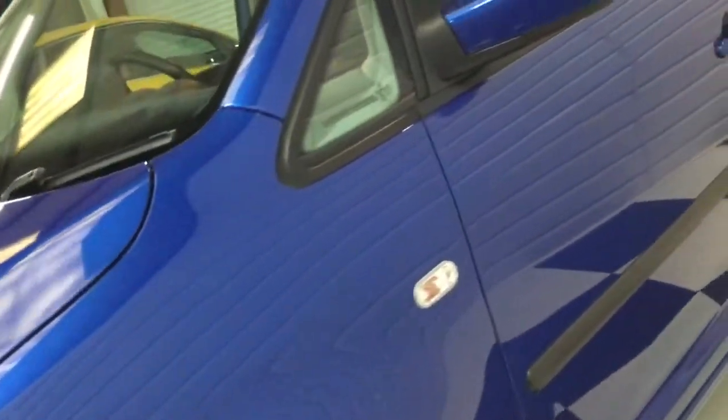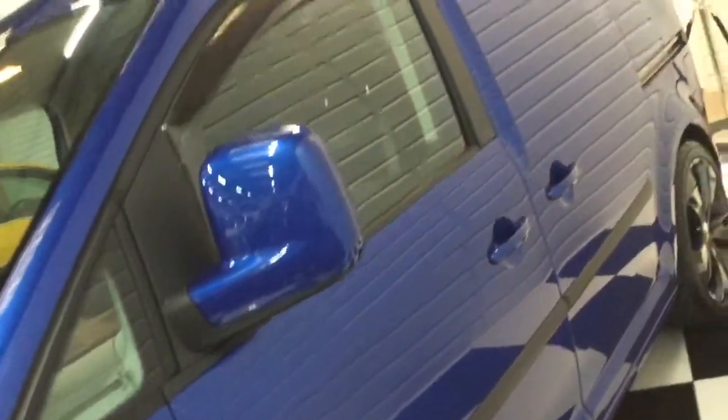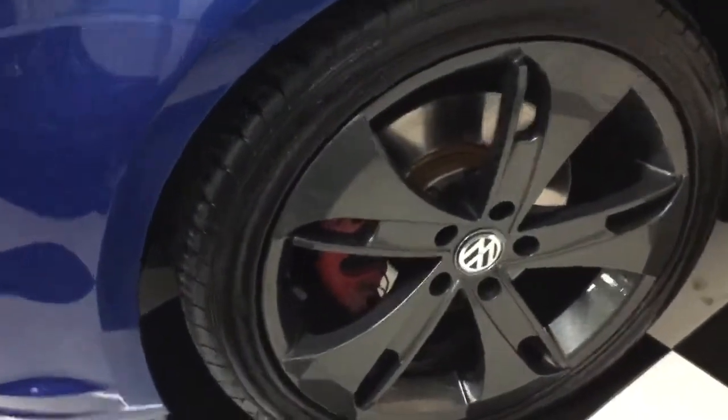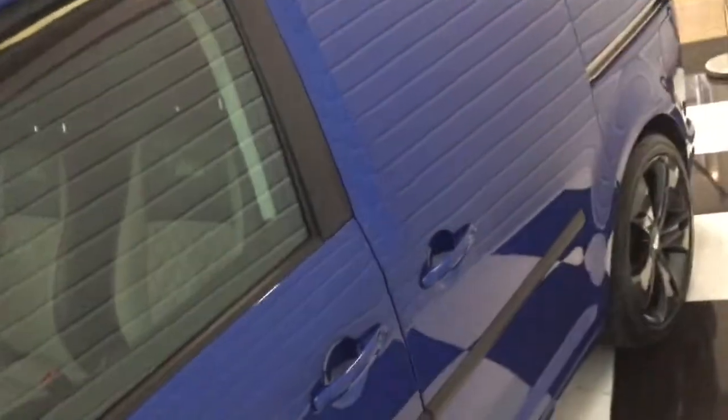Down this side — not a ding. Front wheel looks good. Tyres are all good. Looks like I've had two recently replaced on the rear, which I'll show you in a minute.